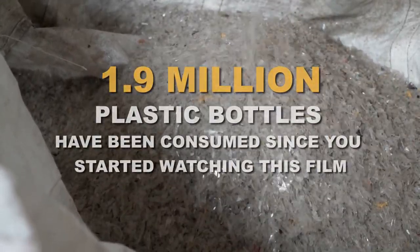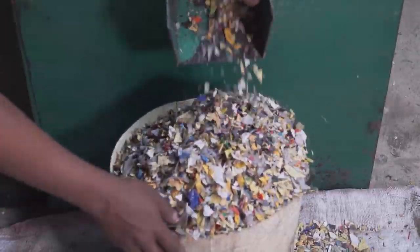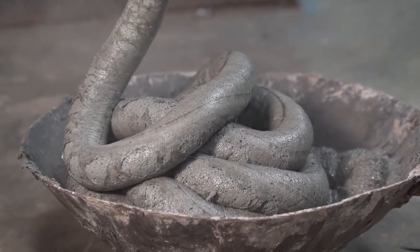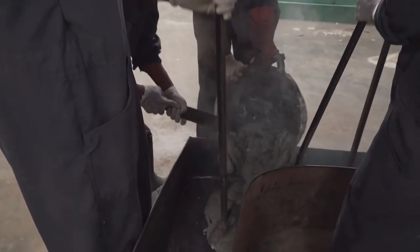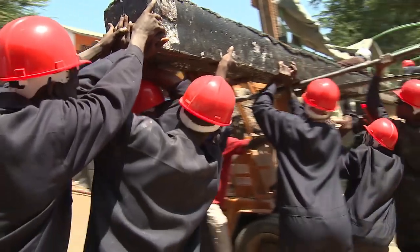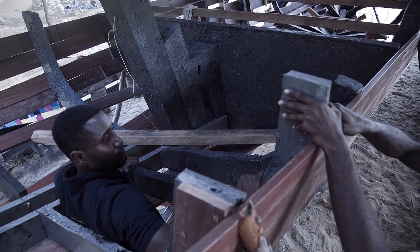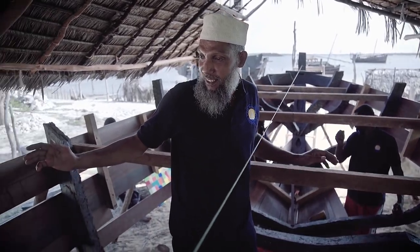When the plastic comes to us, we put it in our big crushing machines. We crush about 2–3 tonnes a day. And then we put it into our wash bins, and we wash them, and then we dry them. And then we put it in a big melting machine. And that's poured into the moulds. The moulds now create the pieces of the dhow.